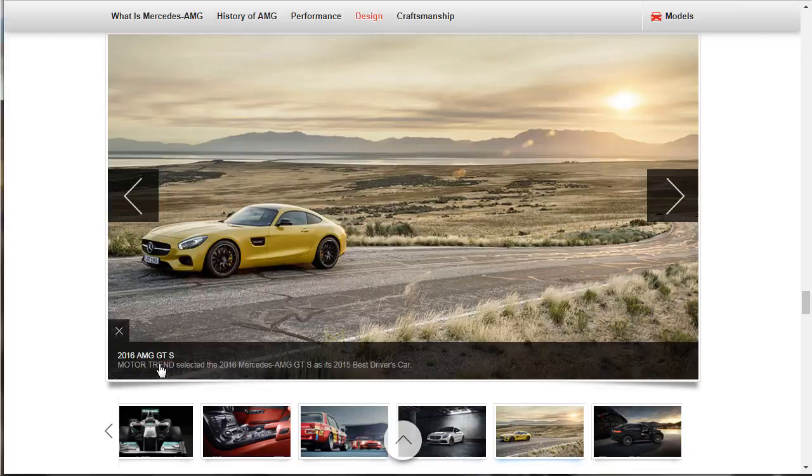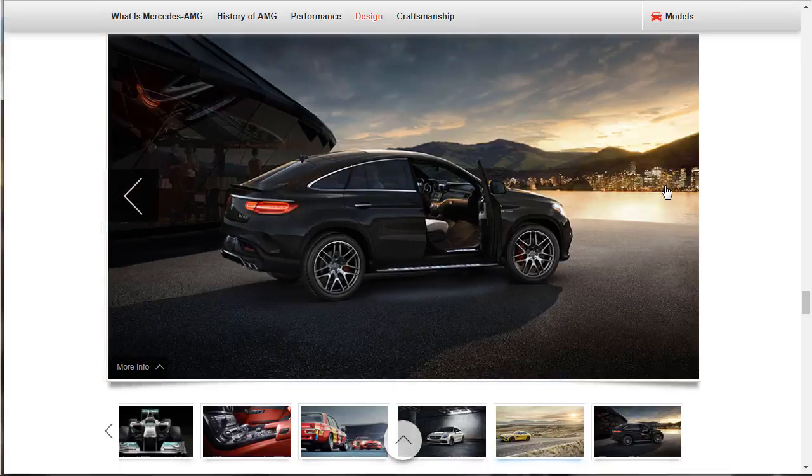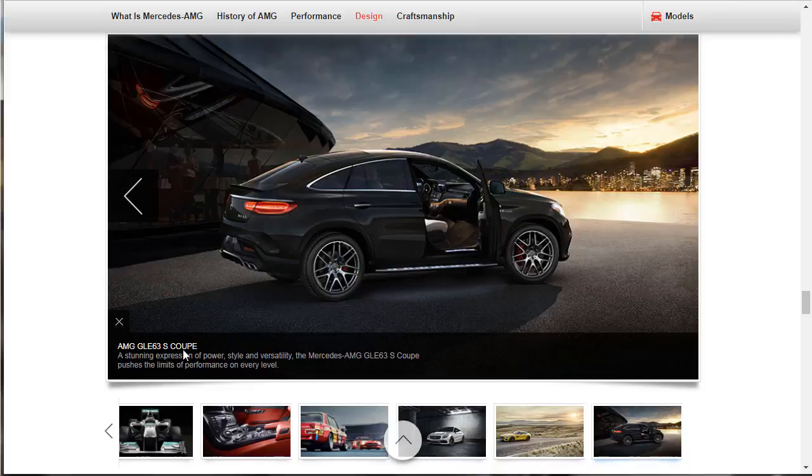Is that an SLS or a GTS? I think the SLS has a longer front — I'd have to look at them more closely. And this is a GLE 63 — kind of nice, kind of nice. Pushes the limits of performance with style and versatility.